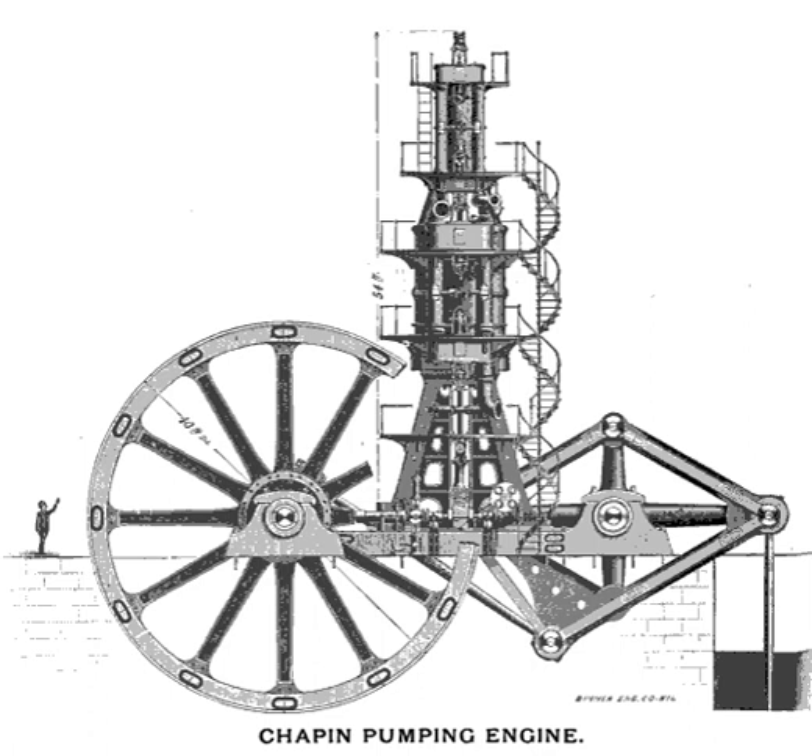Although the Chapin Mine steam pump engine is popularly known as the Cornish pump, it is not actually a Cornish engine, which lacks the rotating parts — connecting rod, crank, and flywheel — seen in the Chapin engine. Rather, the name comes from the similarity between the Chapin engine and those used in tin mines in Cornwall in the 19th century.